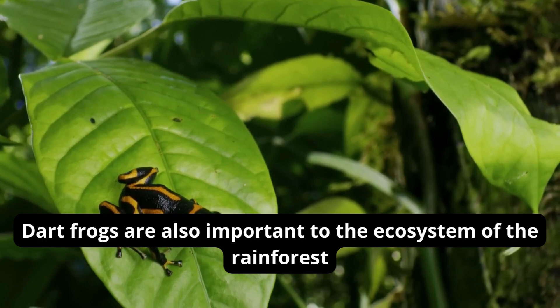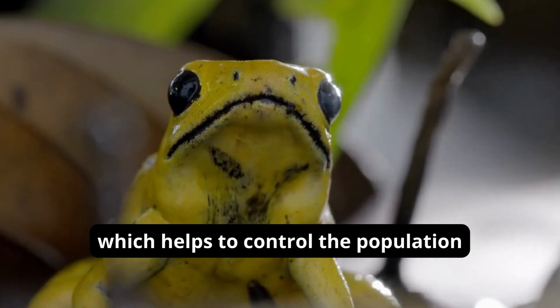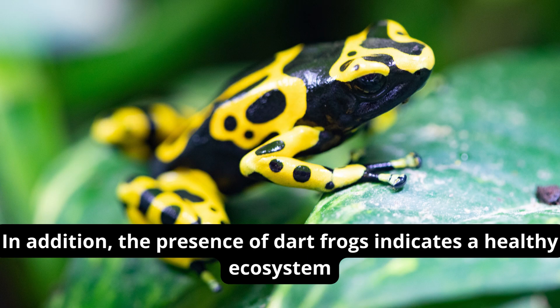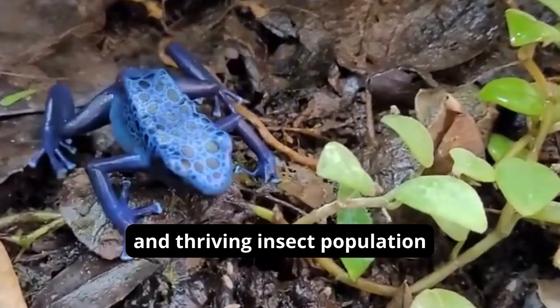Dart frogs are also important to the ecosystem of the rainforest. They feed on insects and other small invertebrates, which helps to control the population of these organisms. In addition, the presence of dart frogs indicates a healthy ecosystem, as their survival is dependent on a diverse and thriving insect population.